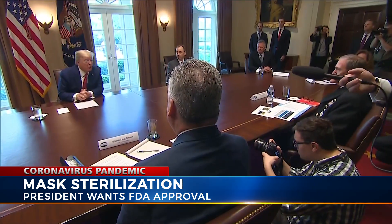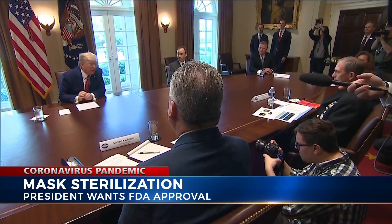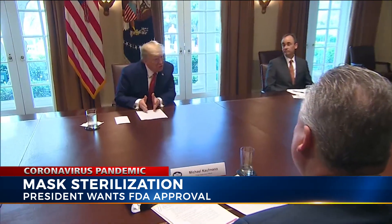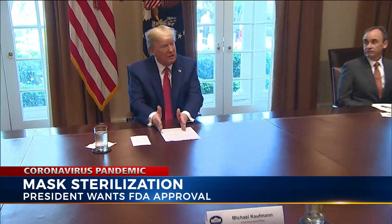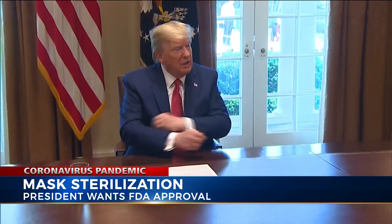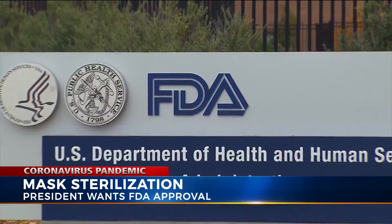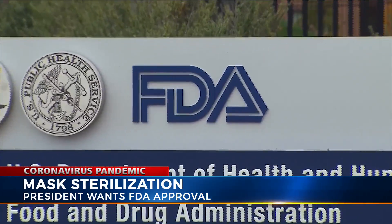I spoke with the great governor of Ohio, who's doing a fantastic job by the way, and he said there's a company in Ohio that can do 10,000 masks, but they want to do 80,000 masks, but they need approval from the FDA. And I'd like to get them that approval — assuming it's good — I'd like to get them the approval immediately. The president said he spoke to the head of the FDA, who he said is working on the matter.